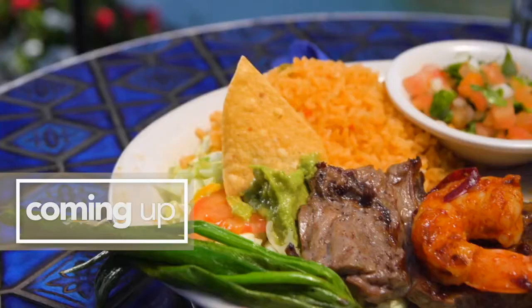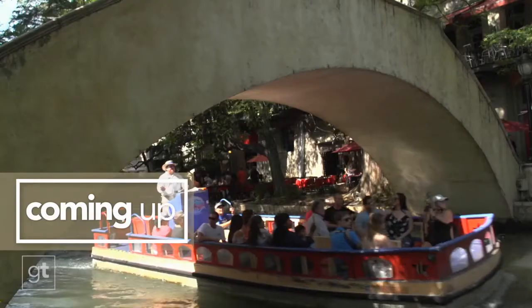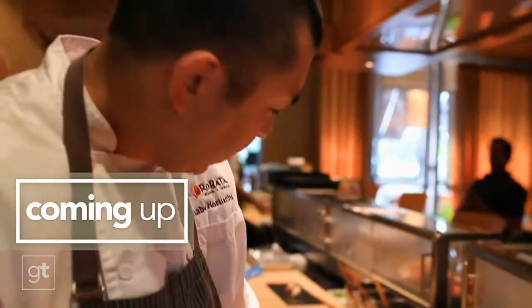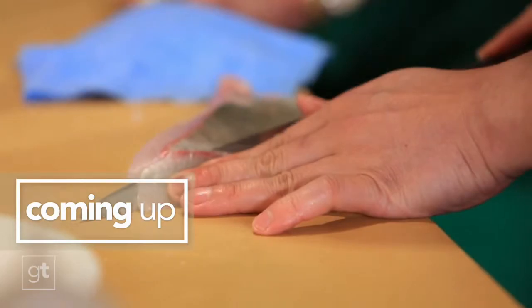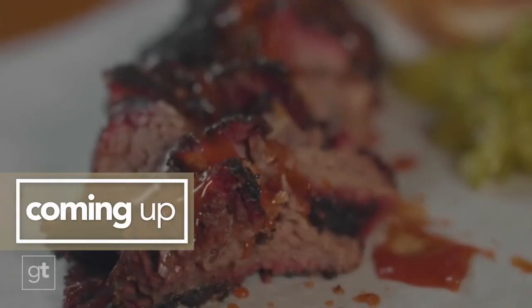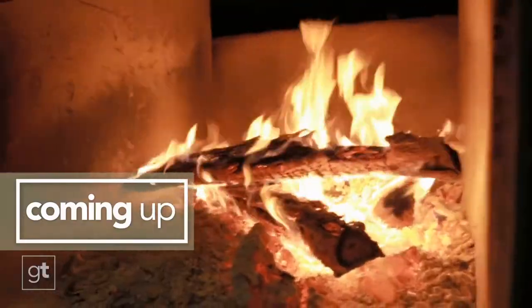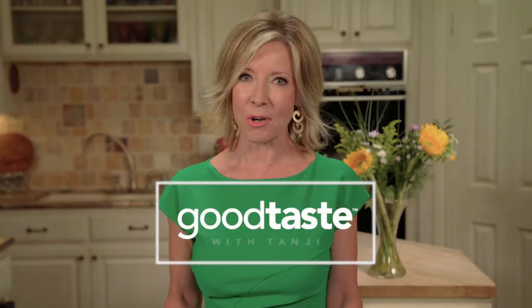Up next on Good Taste: the secret Tex-Mex hideout for San Antonio Spurs players. It's the tequila guacamole that puts them in the finals every year. Plus, eye-popping sushi with one of Houston's master chefs — talk about a whiz with a knife. And go behind the brisket with the owner of one of Texas Monthly's top 50 barbecue joints. This fire is the center of all of it. Good Taste starts right now.